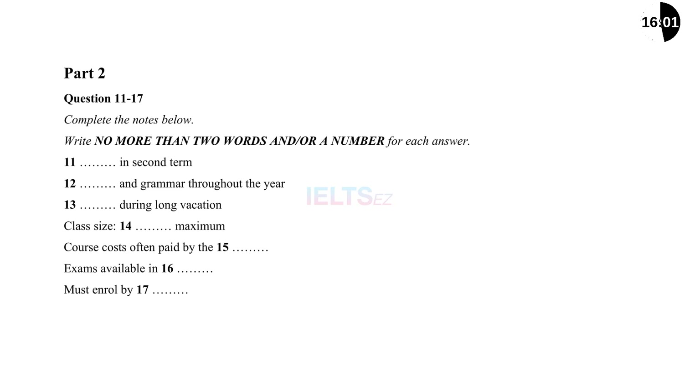Let's have a look. Yes, there is a class for vocabulary and grammar every term — that's for everybody, but it's split into three or four levels. What about in the holidays? We don't do anything during the winter or spring break, but over the summer there are just general classes because that's what most students want — a bit of everything.